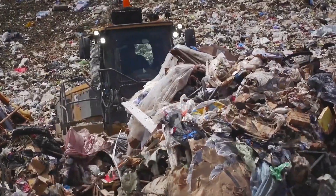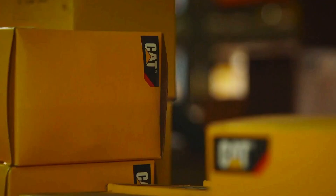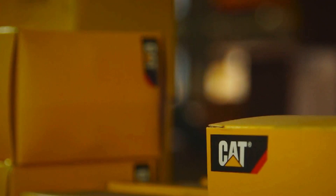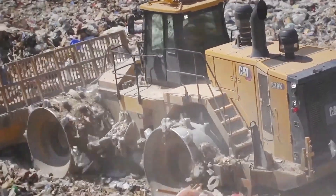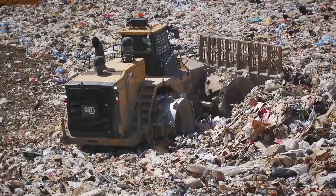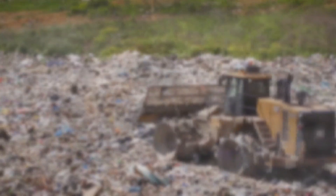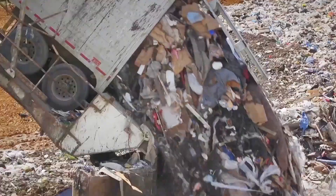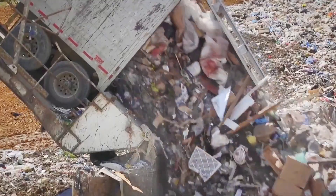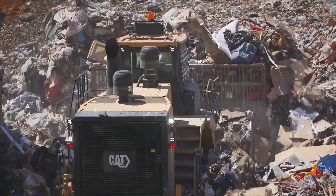In a landfill, space is a precious commodity. The more efficiently waste can be compacted, the more space can be conserved for future use. This is where the Caterpillar 836K compactor shone brightest. With a travel speed of 11.7 kilometers per hour, it navigated the landfill with ease. Its wide front blade, spanning 5.19 meters, pushed and flattened waste as it moved. The heart of this machine was its Caterpillar C18 ACERT engine, with a power output of 415 kilowatts and a displacement of 18.1 liters.